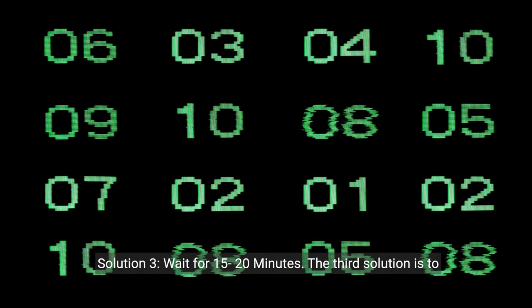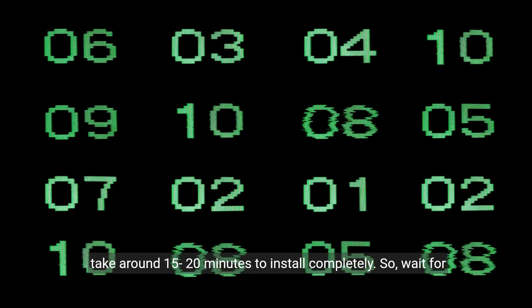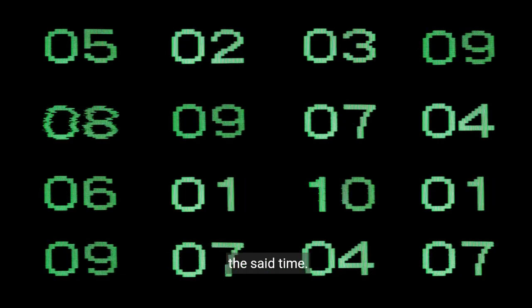Solution 3: Wait for 15 to 20 minutes. The third solution is to wait for 15 to 20 minutes. Fire TV stick updates usually take around 15 to 20 minutes to install completely. So wait for the said time. If the Fire stick continues to stay on the downloading latest software screen, then try the following solutions.